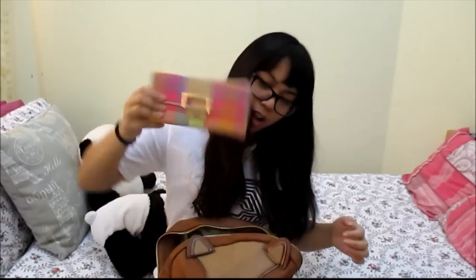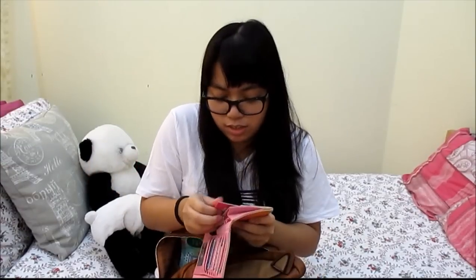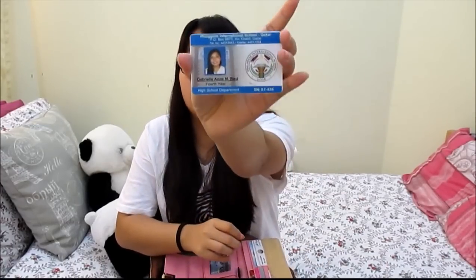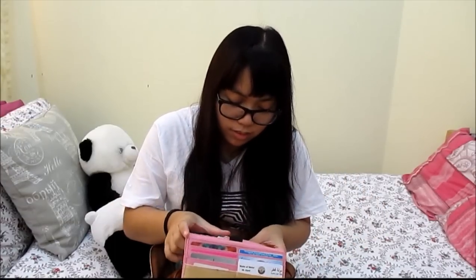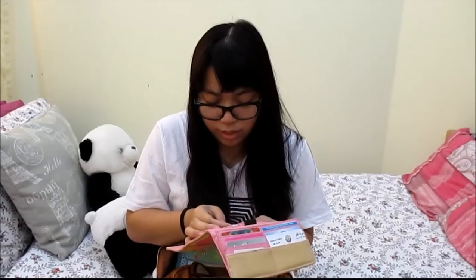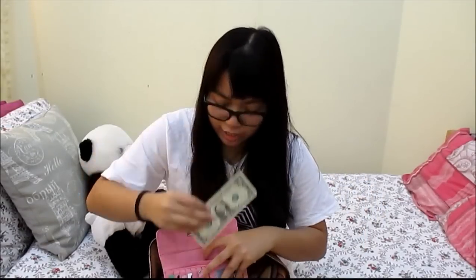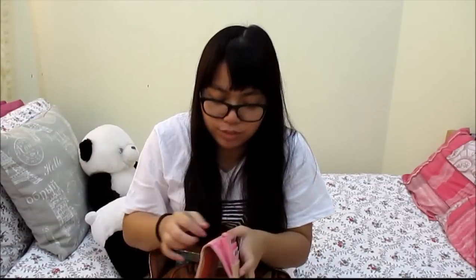The next thing I have is my wallet. This is from Liz Claiborne and I just have random stuff in it like store cards — for Etude House, my Shukran card, my Snog card, my Gondolania card, my Sephora card, and my Qatar ID. I'm turning 18 in less than 30 days! I'll show you my senior year high school ID and also my college ID. I also have a USB card — it's really, really cool, like a card that's also a USB. I have a dollar in here and an IKEA receipt.